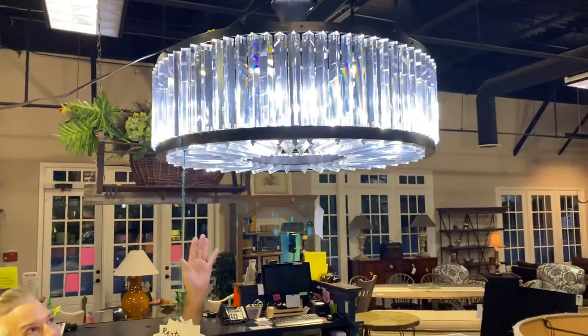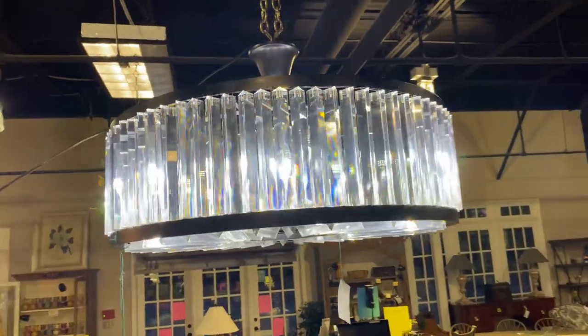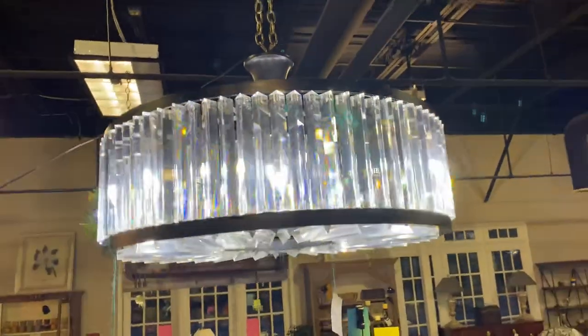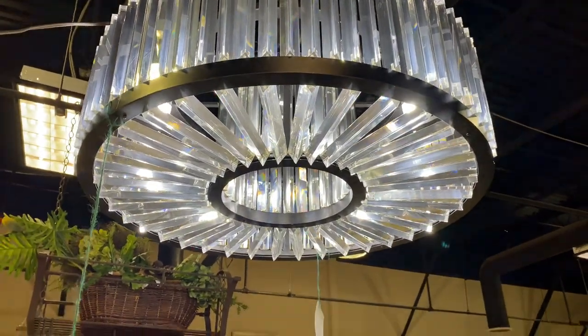I want to show you some great finds starting out with a magnificent chandelier. This is a Restoration Hardware current chandelier — sells for around $5,000. It's $1,539.99 in the Alpharetta store. Look at this piece — a magnificent crystal round chandelier that would be great in a transitional, contemporary, or traditional setting. I would love this mixed with a farmhouse look. Don't wait too long because this will not last.